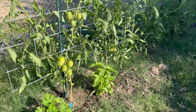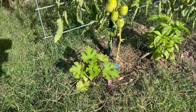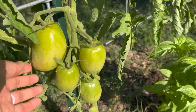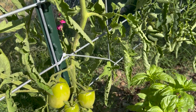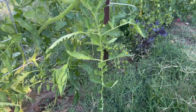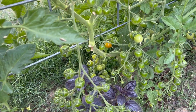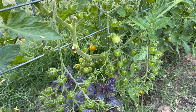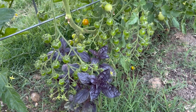Over here on our back tomato trellis, the tomatoes are all doing really well. Our little pumpkin in the corner has kind of doubled in size since the last tour. These are Amish paste tomatoes - I think this one is the biggest Amish paste we've ever grown, and they're starting to get taller. In the middle here we have super sweet 100 cherry tomatoes, and the exciting part is they are starting to change color - that's going to be our first super sweet 100 cherry tomato of the season, which is really exciting.